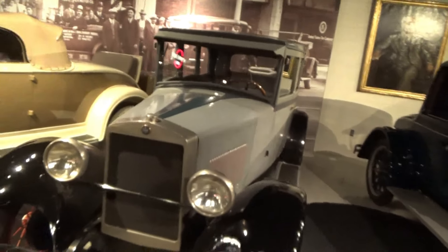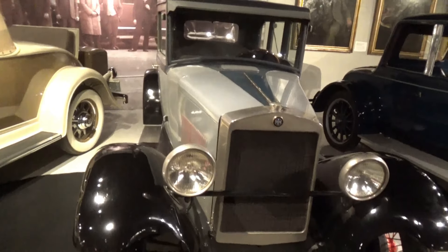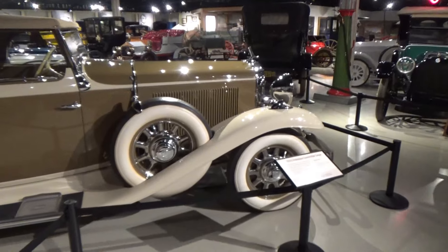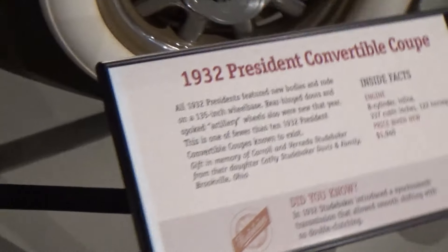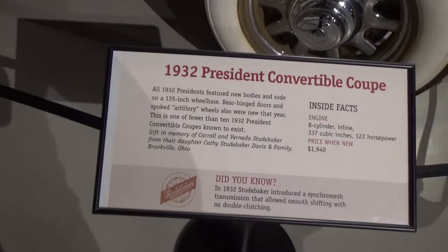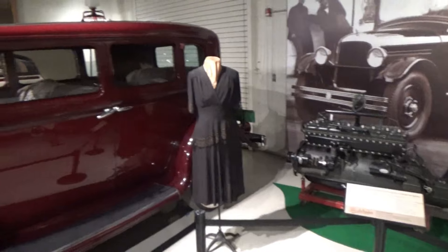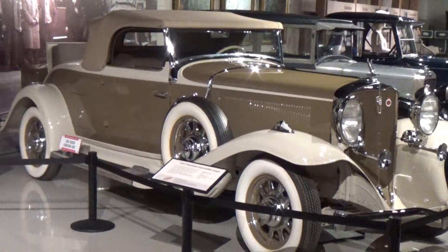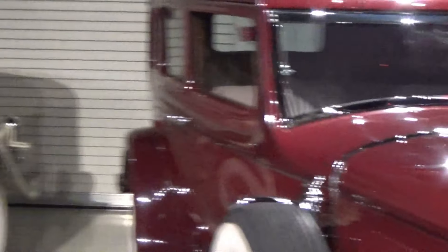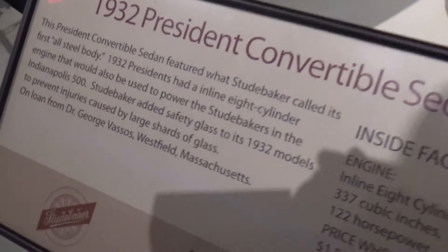This is a 1927 Erskine model, and now we're getting into some much larger cars. This one has a rumble seat. Over here is a 1933 model of the same thing. Also in 1932, they made a four-door model of the same vehicle.